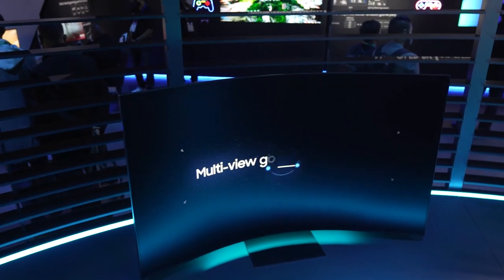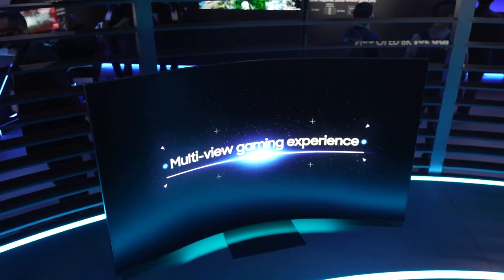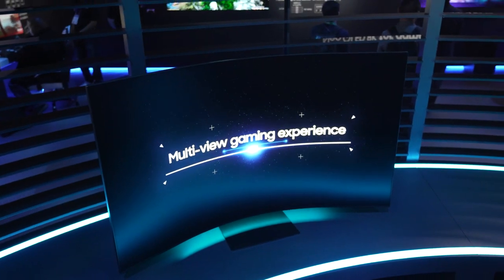Thank you for watching. For more news from CES and the rest of the tech world, visit us at tomshardware.com.